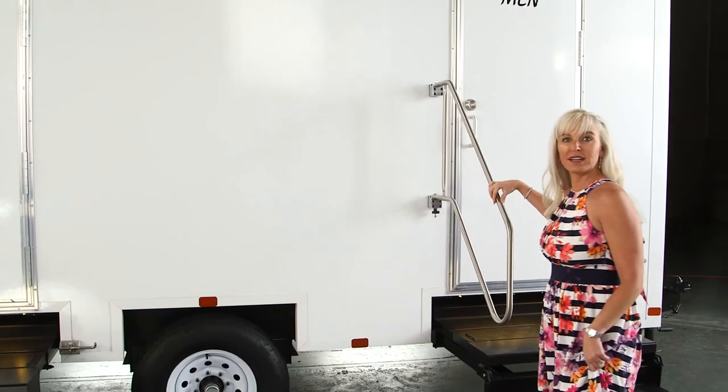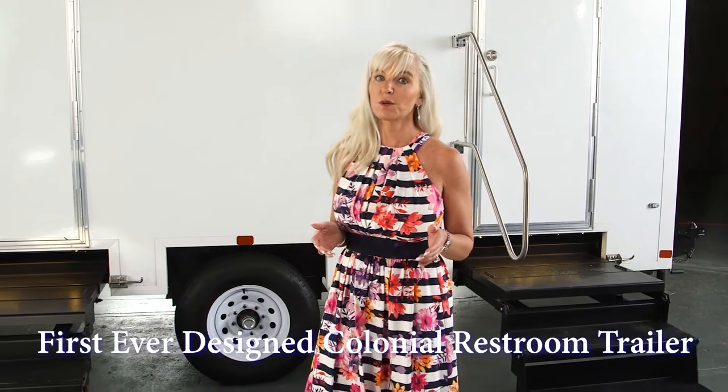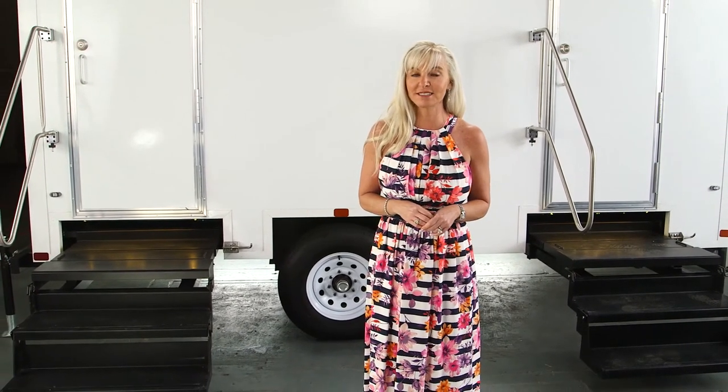Our sales specialists will be happy to assist you with any additional amenities or requests. The Mount Vernon is the first colonial design luxury restroom trailer for the portable restroom industry and another masterpiece designed by Charles W. Howard for Call Ahead. In business since 1976, only Call Ahead has the experience, quality equipment, and superior service to deliver the world's best portable restroom experience for you.